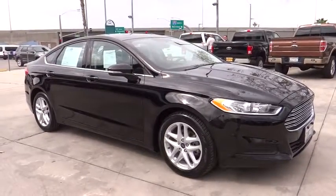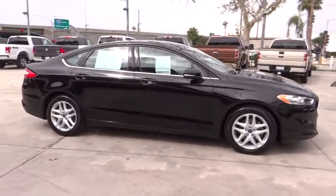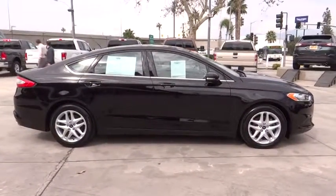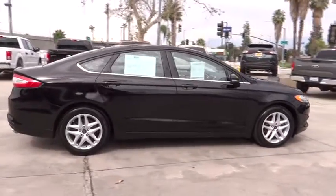A 2016 Ford Fusion. You can have both impressive power and great economy in a Fusion. This vehicle has less than 45,000 miles. Here are some of this vehicle's great options.